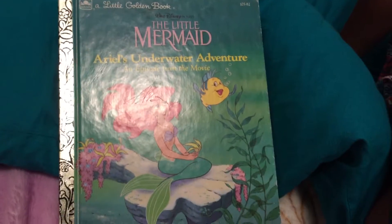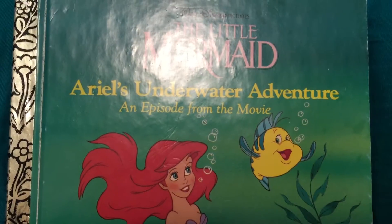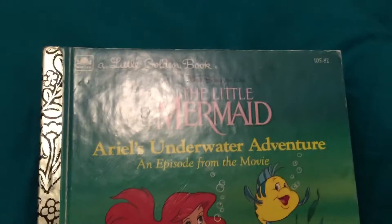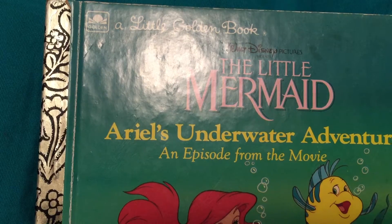It's called The Little Mermaid, Ariel's Underwater Adventure, an episode from the movie. Walt Disney Pictures.